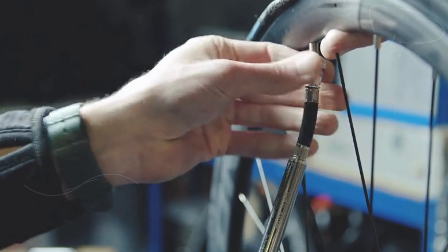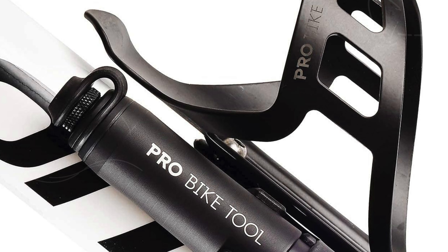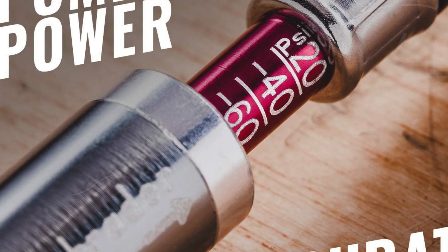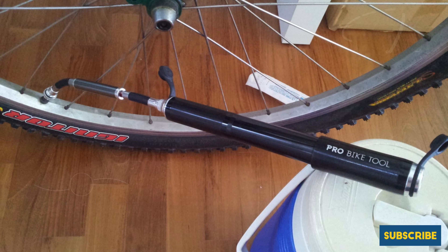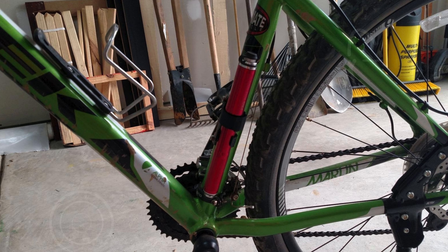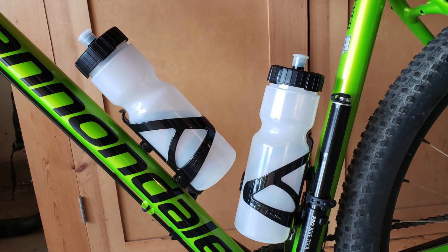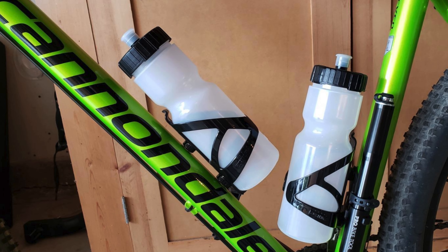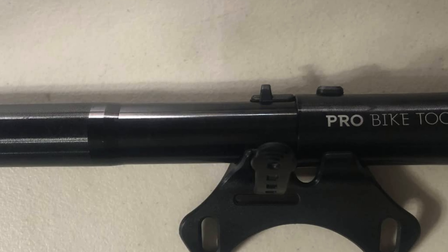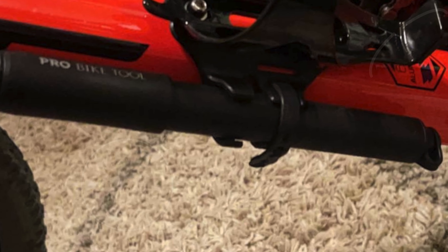Equipped with a dual-fit design for Presta and Schrader valves, this pump delivers accurate inflation up to 100 PSI, ensuring your tires are always at the right pressure for a smooth ride. The innovative front lock-hole design allows you to secure your bike with cable, chain, or D-locks for added safety, while the adjustable buckle strap ensures a snug and secure fit even on windy days. With a secure frame mount bracket that includes an extra strap, you won't have to worry about rattling or losing your pump. The ProBikeTool Mini Bike Pump also makes a fantastic gift, perfect for any biking enthusiast. Embrace the convenience and performance of this mini pump and ride with confidence.